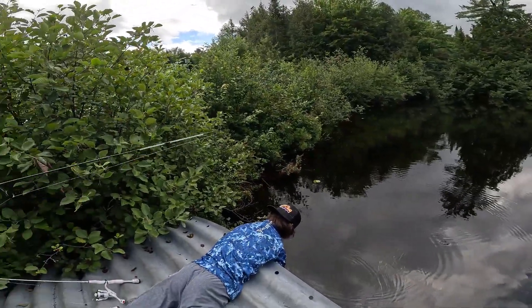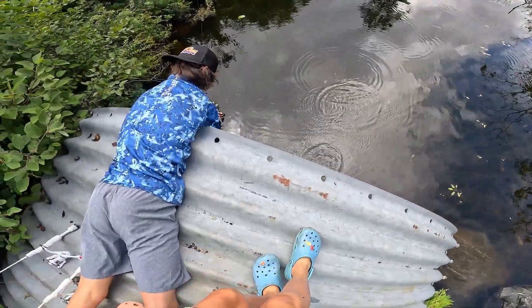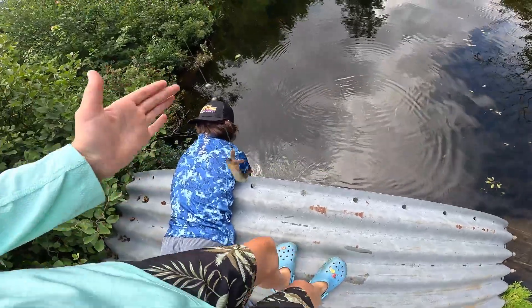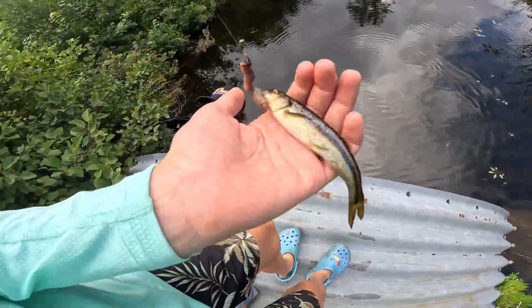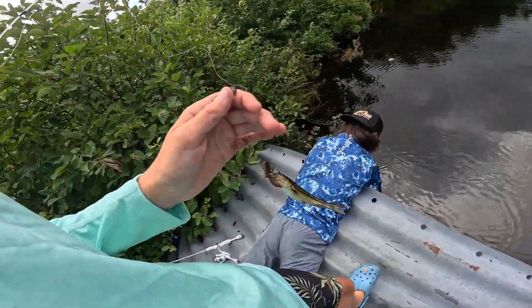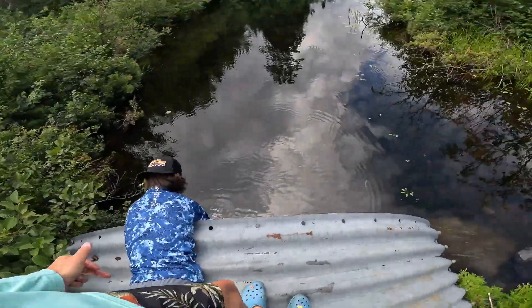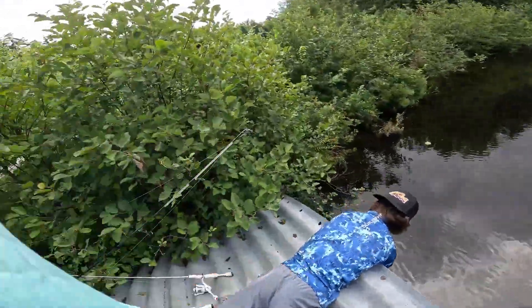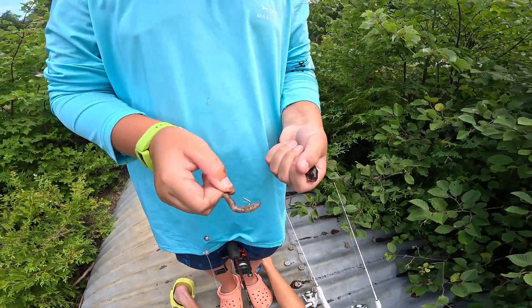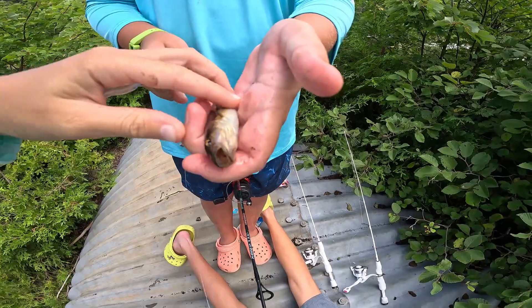Try to throw it out far, way in the back. Oh, I have something! Why'd you just yank it? Oh it's still on — is that a creek chub? Nice little creek chub! Do a fish-eye view on the fish.